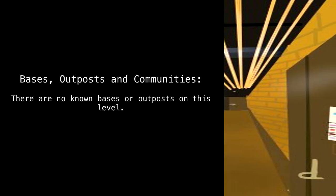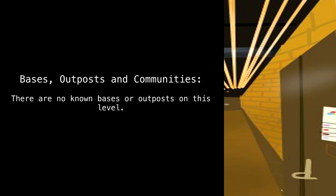Bases, Outposts, and Communities: There are no known bases or outposts on this level.